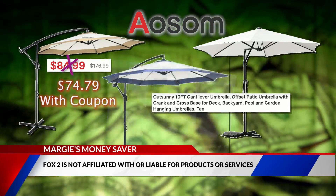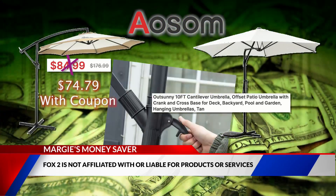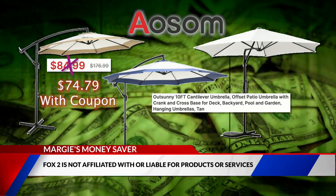It has a steel frame and a crank handle. You will have to sign into your free Awesome account to complete your purchase. Shipping is free. For more information, head to foxtunow.com/moneysaver because saving dollars just makes sense.